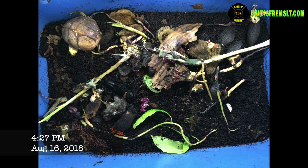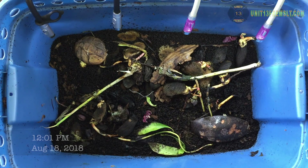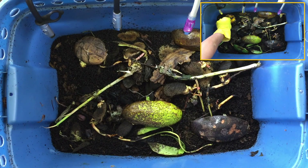I added avocados to the bin, and then I had forgotten, so I had to come back and open up that mango and spread it out in there a little bit. Outside of that, I didn't do anything out of the ordinary.